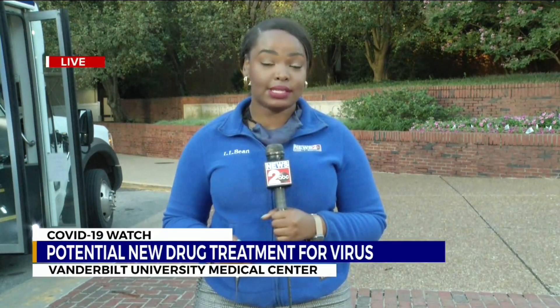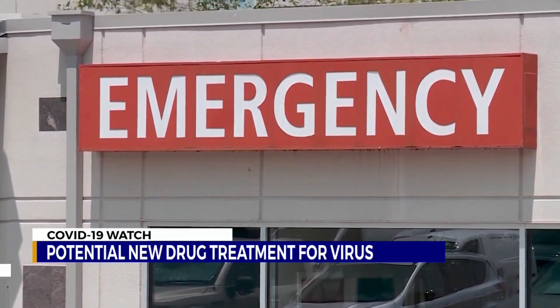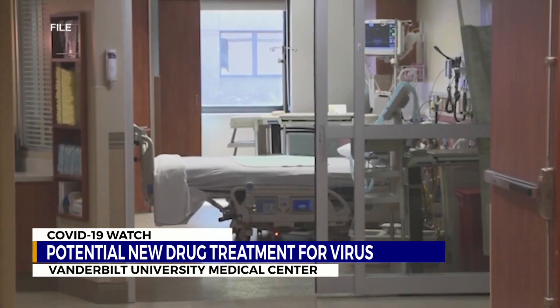This drug has been approved by the FDA to be used for rheumatoid arthritis, and the study found that it might help to reduce the mortality of COVID-19 patients in hospitals who are critically ill. These are the patients that Dr. Wesley Ely works with.